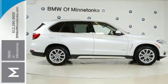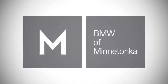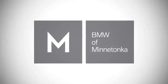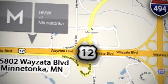Come in for a test drive today. BMW of Minnetonka, the Twin Cities' only locally owned and operated BMW dealership. We're conveniently located at 15802 Wyzata Boulevard in Minnetonka, Minnesota.